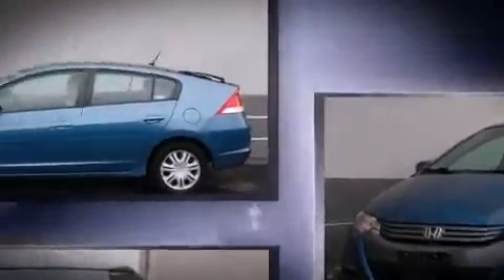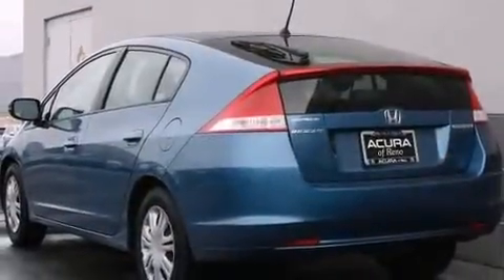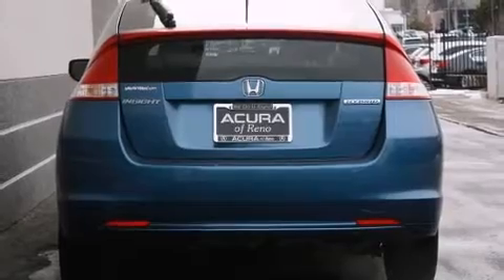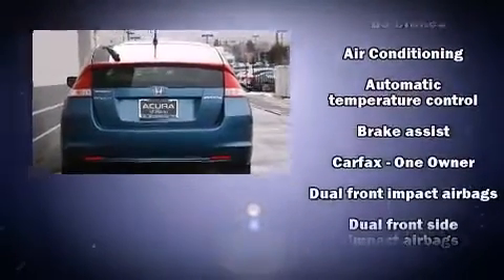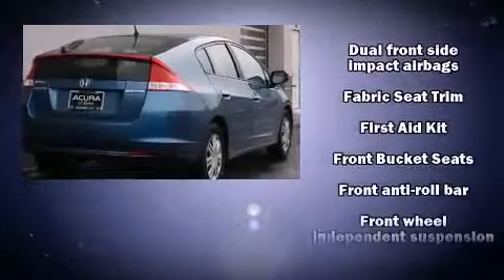Comfort and convenience were prioritized within, evidenced by amenities such as a tachometer, remote keyless entry, rear wipers, and air conditioning. Storage solutions are integrated throughout the interior, demonstrating thoughtful attention to detail.